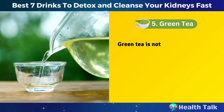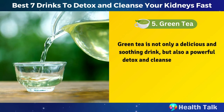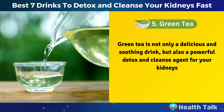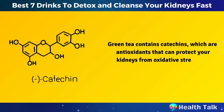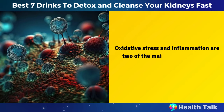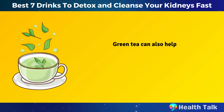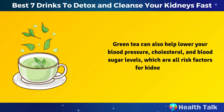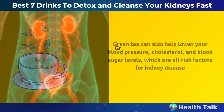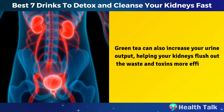Number 5: Green tea. Green tea is not only a delicious and soothing drink, but also a powerful detox and cleanse agent for your kidneys. Green tea contains catechins, which are antioxidants that can protect your kidneys from oxidative stress and inflammation, two of the main causes of kidney damage and chronic kidney disease. Green tea can also help lower your blood pressure, cholesterol, and blood sugar levels, which are all risk factors for kidney disease.